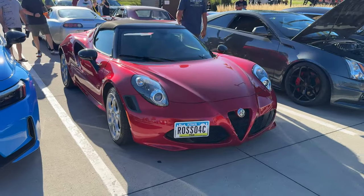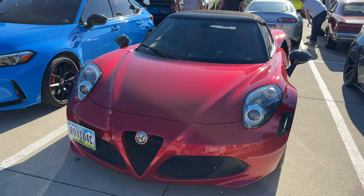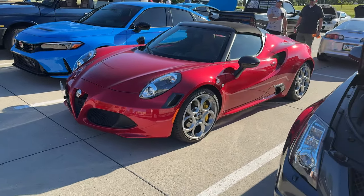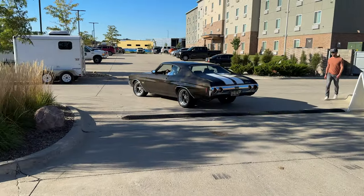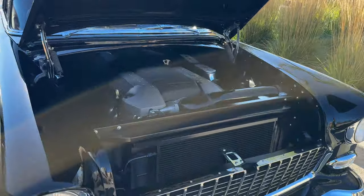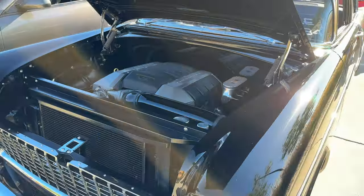It's an Alfa Romeo 4C — don't see these on the road very much anymore. These were really popular when they came out and they have a turbocharged engine. We have a Chevrolet, obviously with an LS under the hood — really clean install, all the wires are hidden.